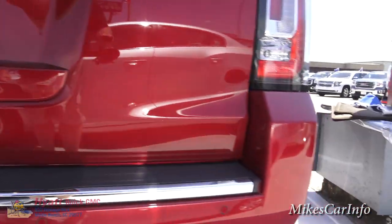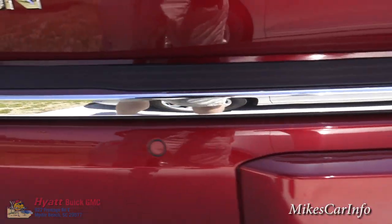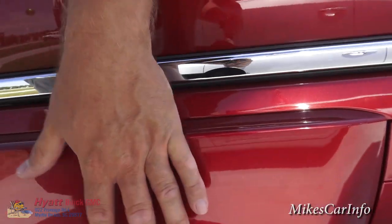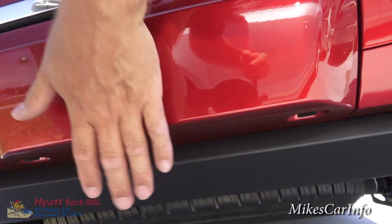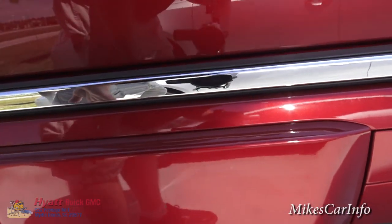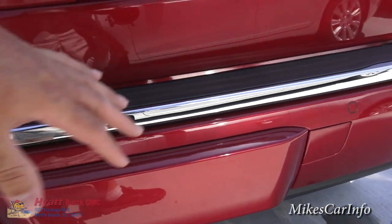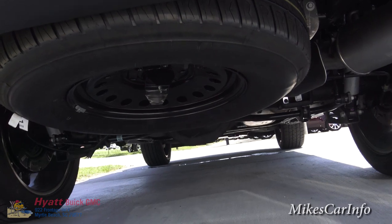Here in the back, you notice it does have parking sensors on the bumper — those little round circles. You also have, pretty sure this cover is covering up a towing package that's cleverly hidden behind here, so you use it when you need it and when you're not using it, it's covered up and looks good. You do have a spare tire under there as well.